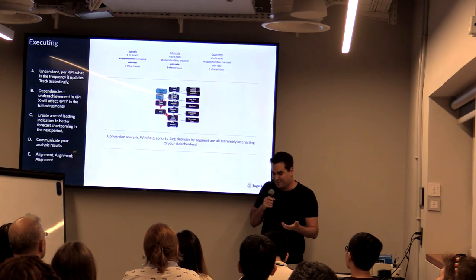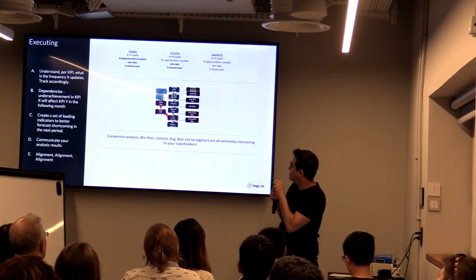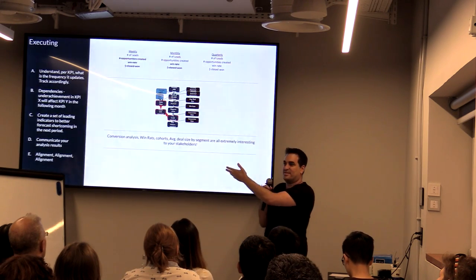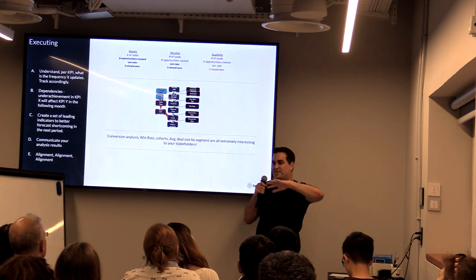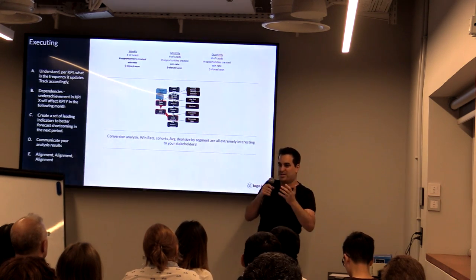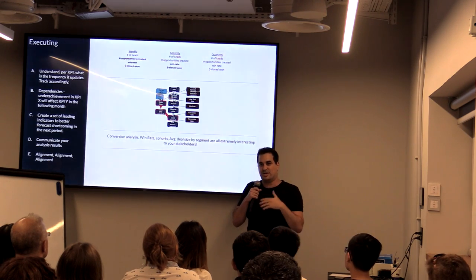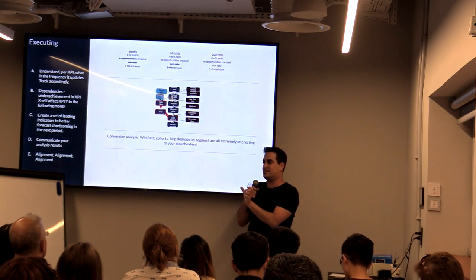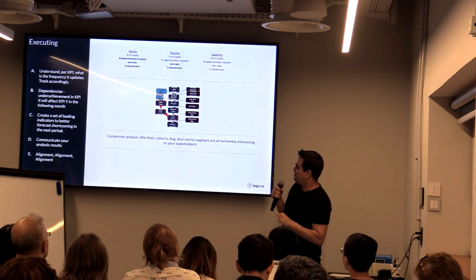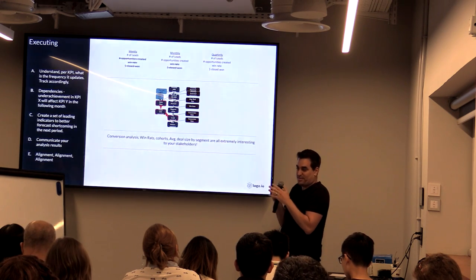Another thing we found — which is obvious now — is that every little insight or discovery we had from the revenue model was very interesting to the stakeholders. For example, the average deal size — once you do it by segment, it becomes fascinating. The revenue model wasn't just one big model; it was actually five of them because we had SMB, mid-market, enterprise, Europe, and the US. Everything was segmented. One of the best ways to get their buy-in is to share everything as you move forward — share your analysis, communicate what you did, simplify cohort analysis for them.